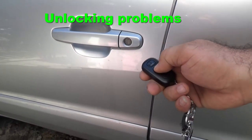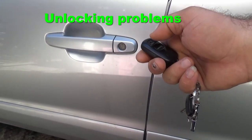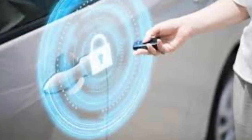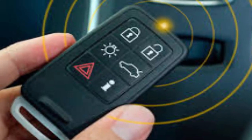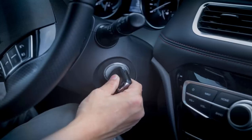Unlocking problems: Another sign of an immobilizer problem is that you are unable to unlock the door of your car with the smart key. If you lock the door from the inside, you may be unable to get back into your car because the key is unable to unlock the door.